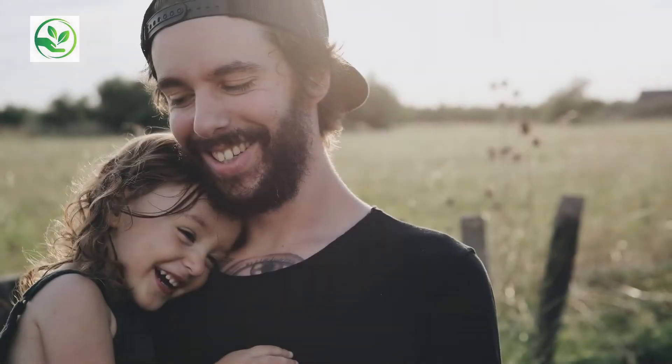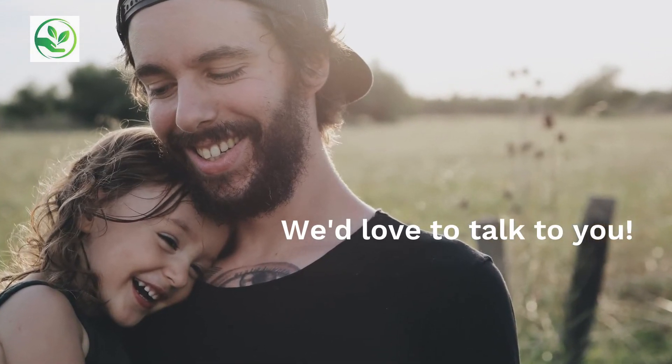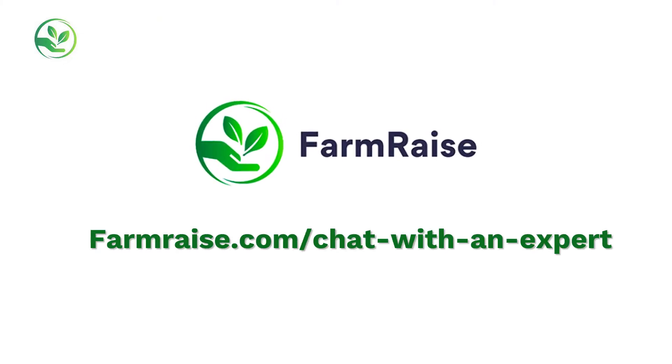If you're interested in learning more about SARE, we'd love to talk to you. Take the next step today and set up a time to chat with one of our experts at farmraise.com/chat-with-an-expert.